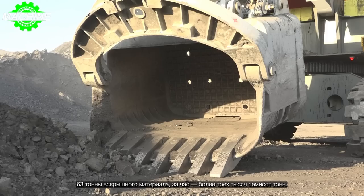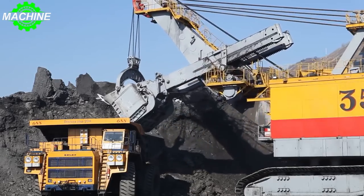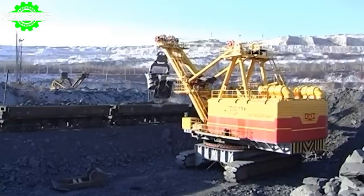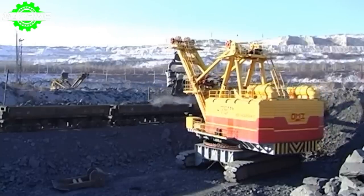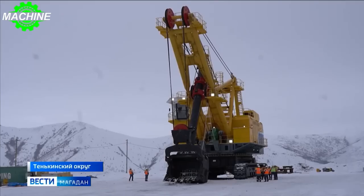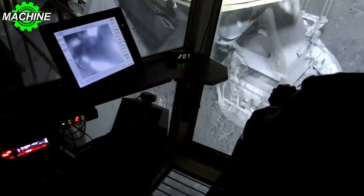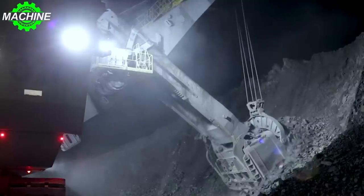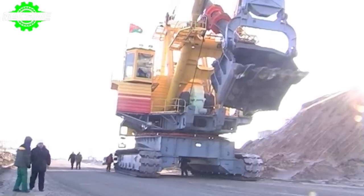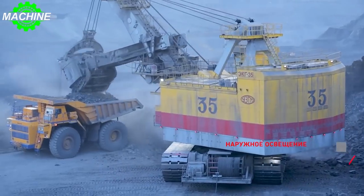One of the most impressive mining shovels on the market today is the EKG35. The EKG35 is an enormous machine, and its height is one of its most impressive features. When fully assembled, the EKG35 stands at over 26 meters tall. This towering height allows it to reach deep into mine pits and excavate large quantities of material with ease. The EKG35 is a giant among mining shovels, weighing in at a staggering 1,350 tons.